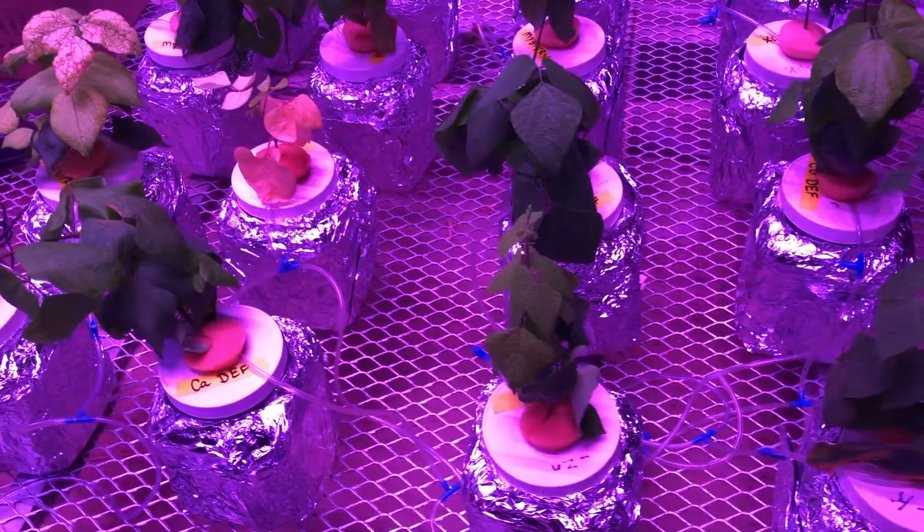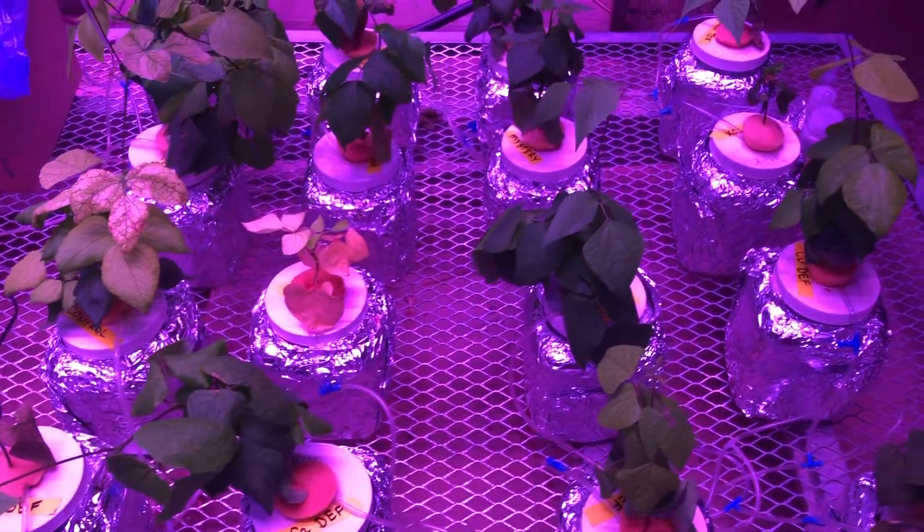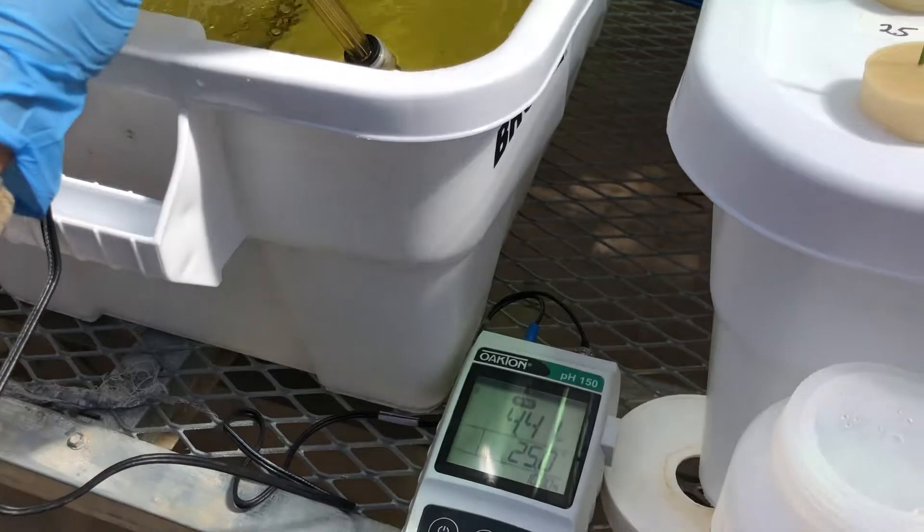Because different species have distinct nutritional requirements, various nutrient solutions are used depending on the species being grown. Regardless of what solution is used, it is essential to properly balance the pH of the solution using hydrochloric acid or potassium hydroxide.